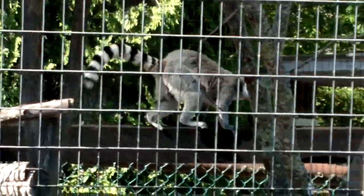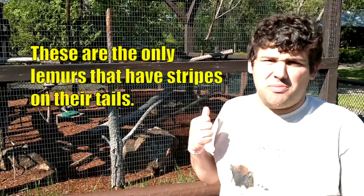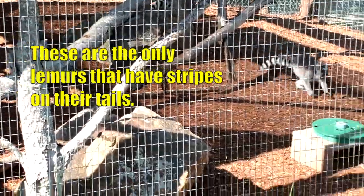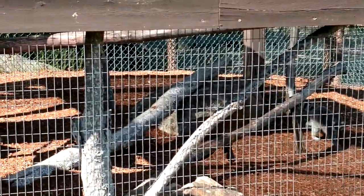Here's the other species of lemur in the zoo - the ringtail lemurs. Look at those tails! That is the sure giveaway that you're looking at a ringtail lemur. Ringtail lemurs are the only lemurs that have stripes on their tails, which also makes them the only species in their very own lineage. Some ringtail lemurs can have as many as 30 rings on their tails.